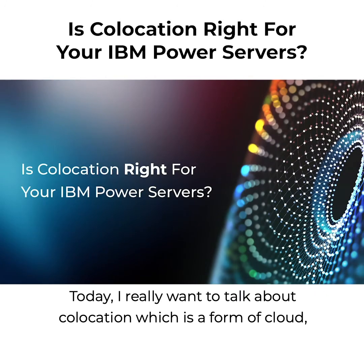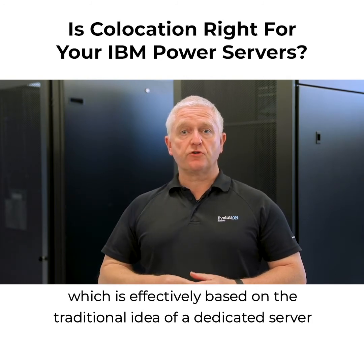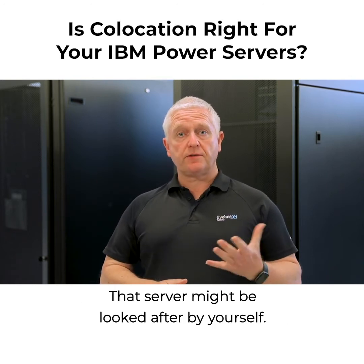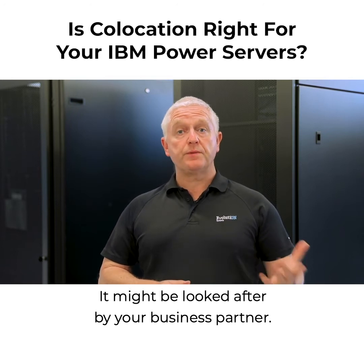Today, I really want to talk about co-location, which is a form of cloud, which is effectively based on the traditional idea of a dedicated server that's located externally in a data center. That server might be looked after by yourself, or it might be looked after by your business partner.